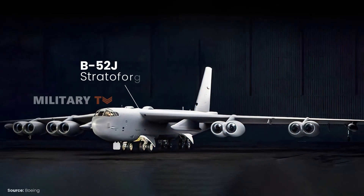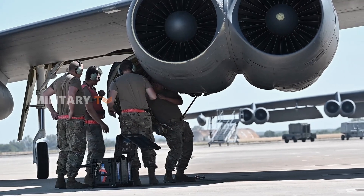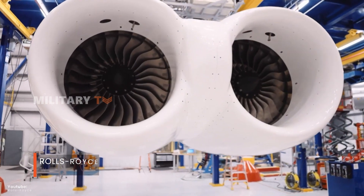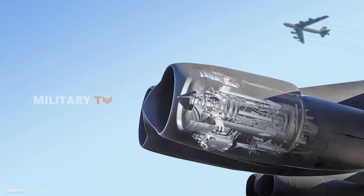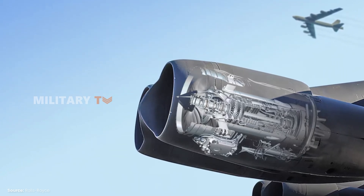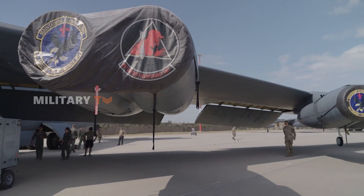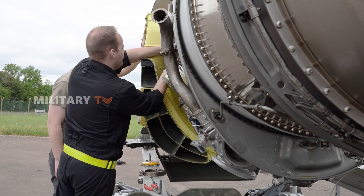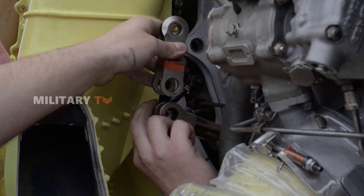The B-52J is expected to introduce several key upgrades that set it apart from its predecessors. One of the most significant improvements is the replacement of the bomber's original Pratt & Whitney TF-33 engines with the new Rolls-Royce F-130 engines. The total cost for this engine replacement program is estimated to range between $11 billion and $15 billion. This new engine will enhance the bomber's fuel efficiency and range while reducing emissions and significantly lowering maintenance costs. Additionally, the Rolls-Royce F-130 engines will be quieter and produce less smoke, contributing to a stealthier profile for the B-52J.